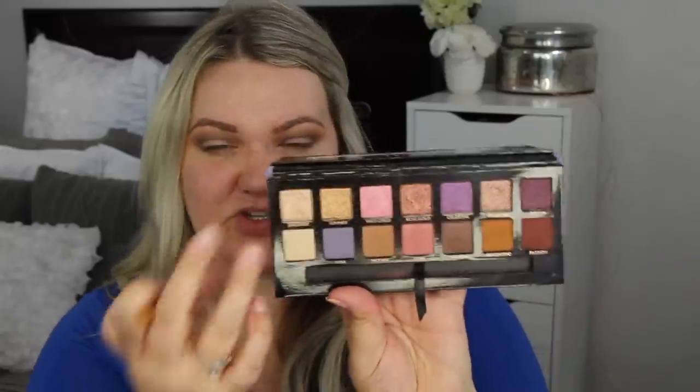I'm going in with the shade Dreamer — it's a really nice champagne shade. I'm just dipping into it with my finger and applying it to the lid. This shadow is so pigmented and so pretty. I'm going over it with my ring finger. My husband's in there playing cards with the kids and I think it's so cute.